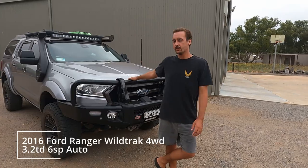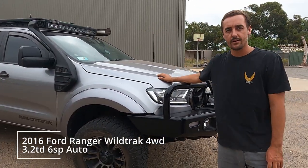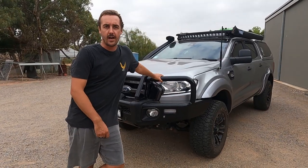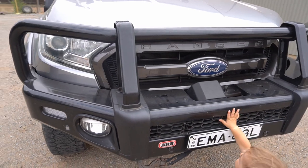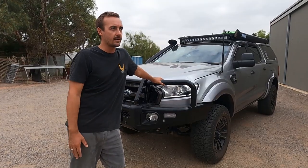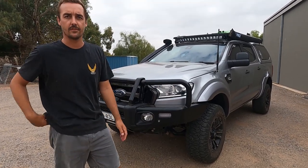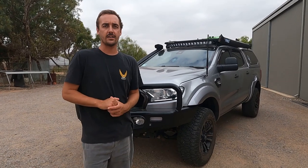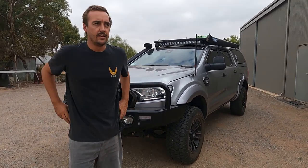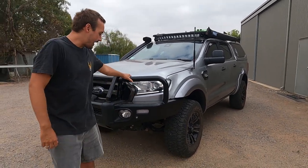The car is a 2016 Ford Ranger Wildtrak — it's a 3.2 diesel six-speed automatic. On the front we've got the ARB Summit Bar. The reason we went with this is because it was straight off the shelf. Every other bull bar company we contacted — I originally wanted a few that looked a bit different — had six to eight week wait times, and we only had a couple of weeks to get this car on the road before Christmas. So we went with that, and it's been good, it looks good.